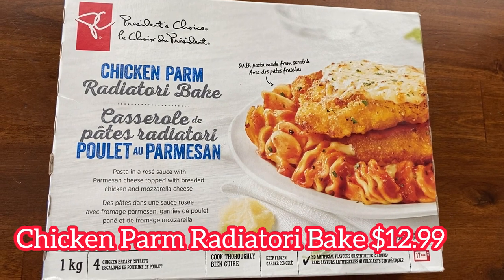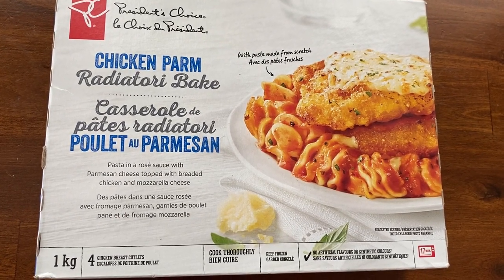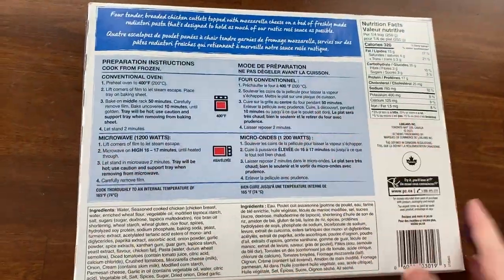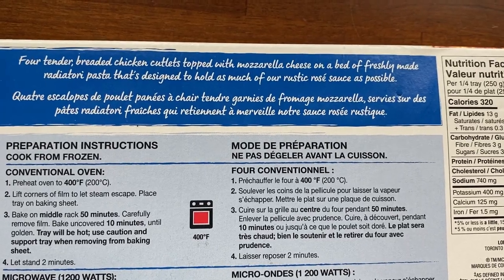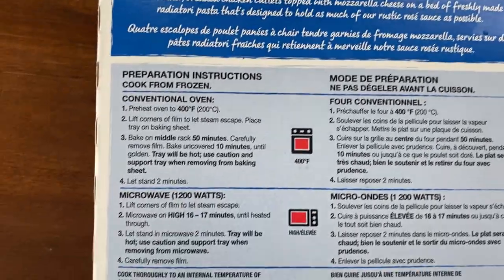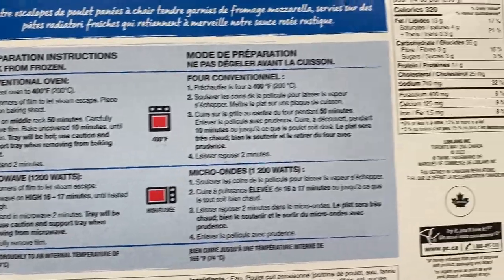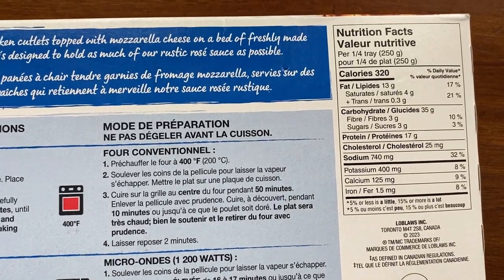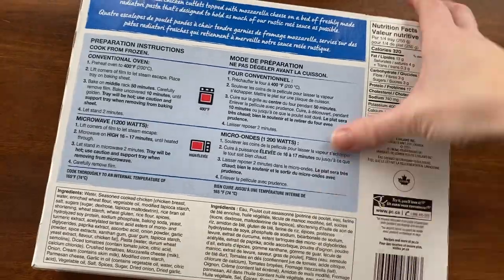Next up is the chicken parm radiatory bake at $12.99. The product weight is one kilogram and it comes with four servings — each serving is about 320 calories. It's advertised as tender breaded chicken cutlets topped with mozzarella on a bed of fresh-made radiatory pasta designed to hold as much rosé sauce as possible. It can be cooked in the microwave or in the oven. I chose to cook it in the oven.